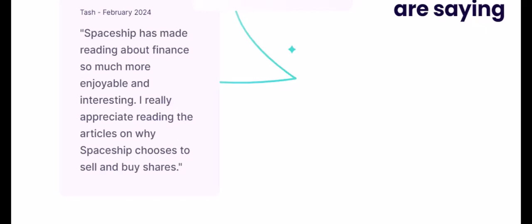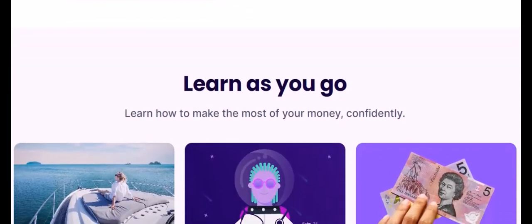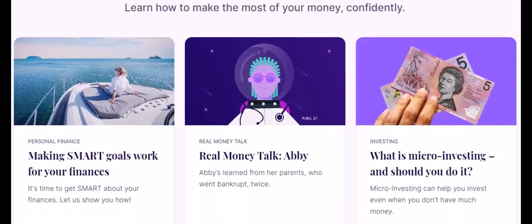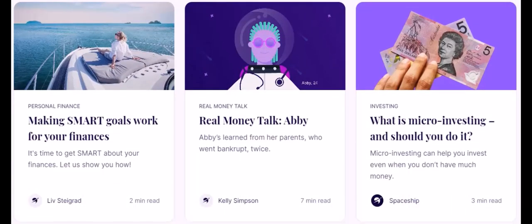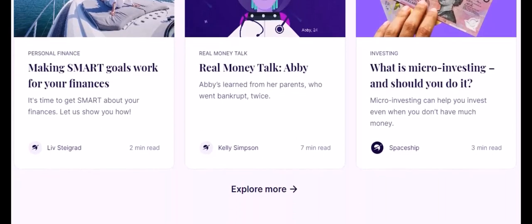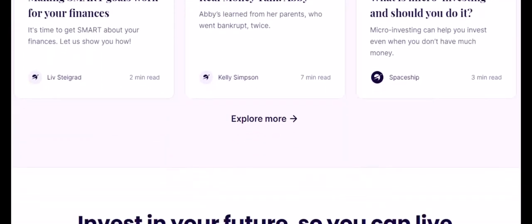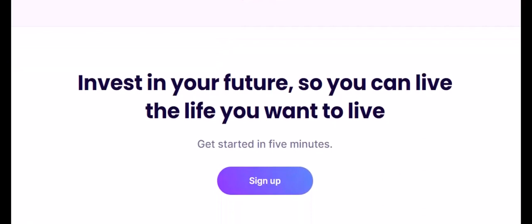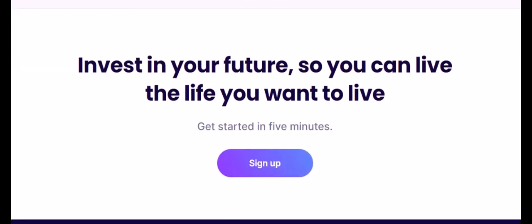The verdict — RayEyes versus Spaceship — it depends. There's no one-size-fits-all answer. Choose RayEyes if you want a wider range of investment options, prefer automatic features like roundups, or have a larger investment portfolio where percentage-based fees might be more favorable. Choose Spaceship if you're a beginner who likes the gamified approach, value a user-friendly interface, or have a smaller investment where the flat monthly fee works better. Remember: do your own research before investing, consider your risk tolerance, and start small, gradually increasing contributions as you get comfortable.